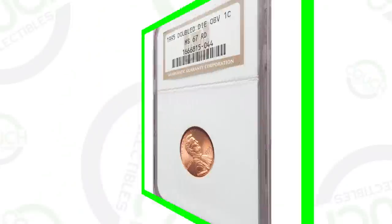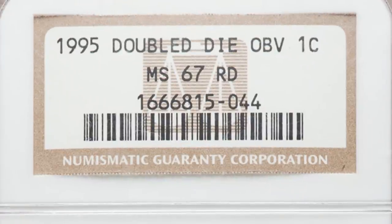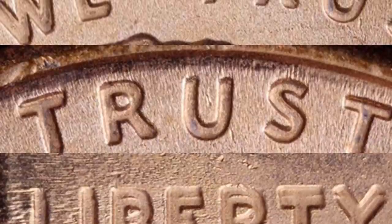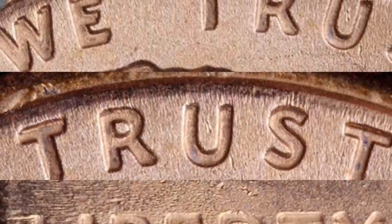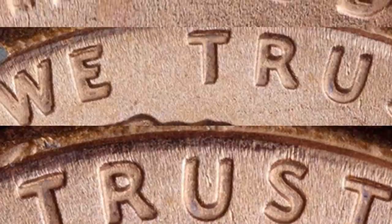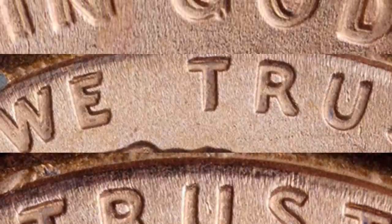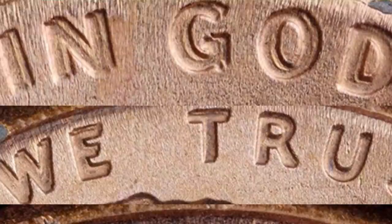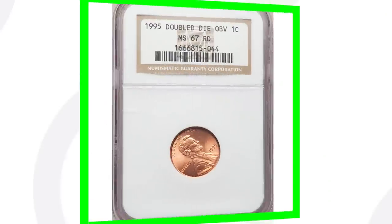Here's a 1995 doubled die obverse. This coin is graded by NGC at Mint State 67 Red, so it has a nice grade. The coin has doubling on the front, and you can't really see it from a distance, but here are some images to look for on your 1995 Lincoln cents. Put all your 1995s in a pile, look at them under a coin microscope — you're looking for the doubling on the lettering. This penny sold for over $125.